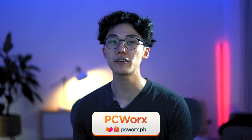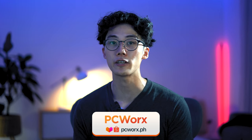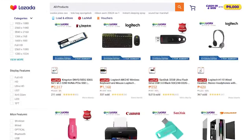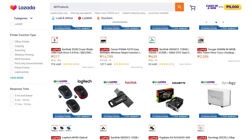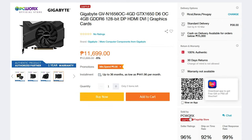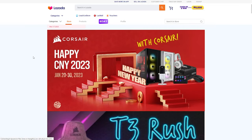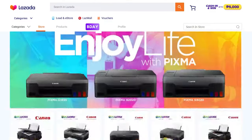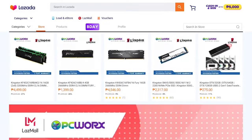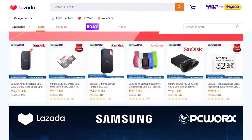PCWorks is a great shop that carries everything you need to get started with your PC setup — cases, graphics cards, processors, memory, power supplies, and so much more. They also carry other essentials like monitors, chairs, routers, headsets, cameras, storage solutions, and even drawing tablets. They carry a 7-day warranty on most products and you can even check your order's warranty status through their website. To view their price list, visit PCWorks.ph and their official Shopee and Lazada online stores.